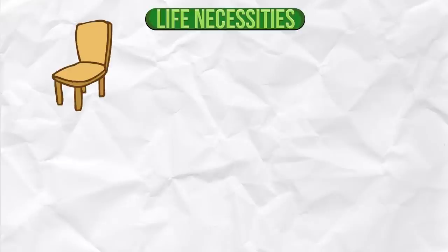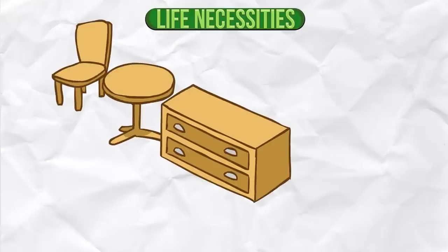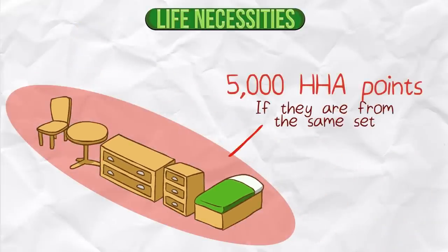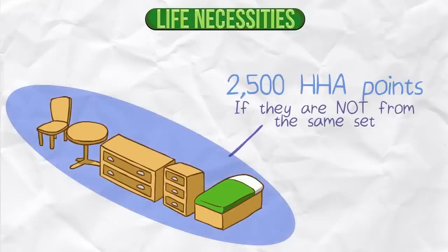Life Necessities. Certain types of furniture are considered to be basic necessities of life. These furniture items are: chair, table, drawers, dresser, and bed. You get 5000 Happy Home Academy points for having all of these furniture items if they are all from the same set. If they are not from the same set, you only get 2500 points.